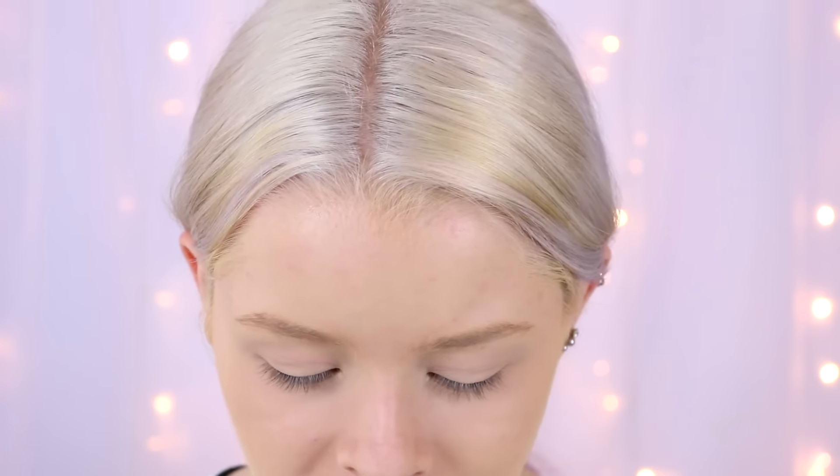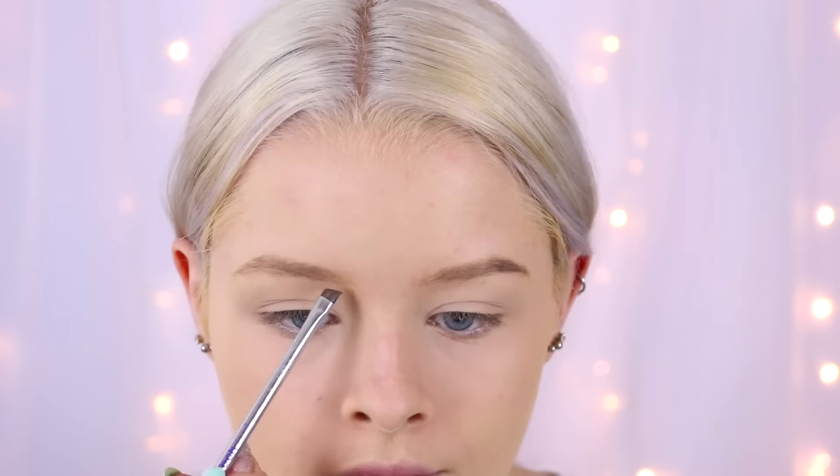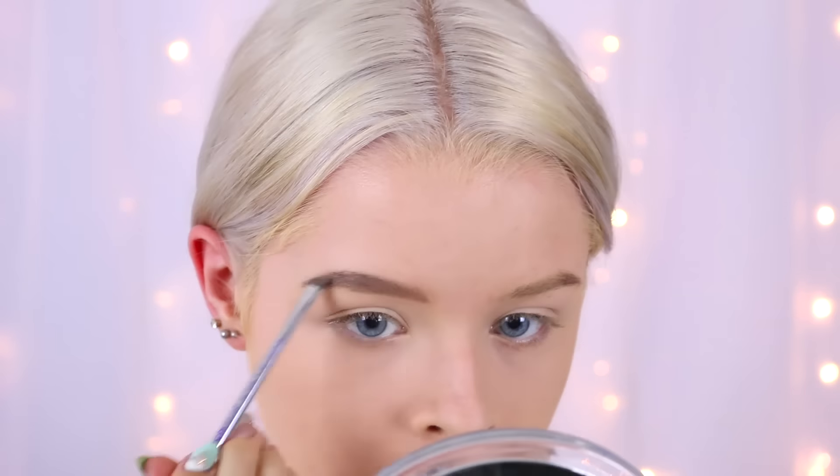Now I'm moving on to eyebrows. For my brows I'm using the Maybelline Color Tattoo — one of the 24-hour ones — in the shade Permanent Taupe. These eyeshadows do claim to be waterproof, and this is a pretty good eyebrow colour. It's kind of a grey colour to be honest. I accidentally did my eyebrows absolutely massive, but at least we know they're on there.